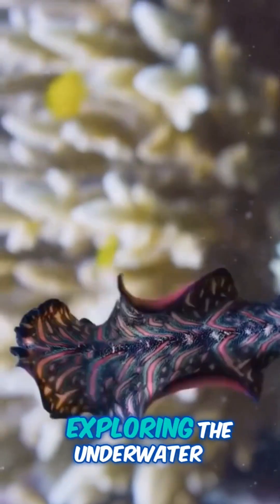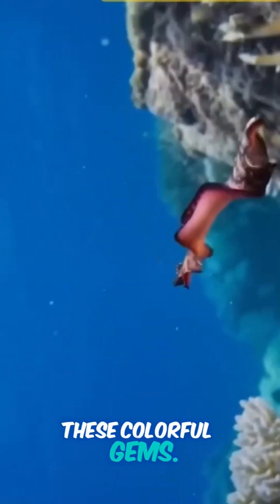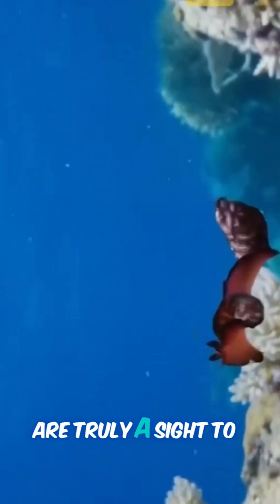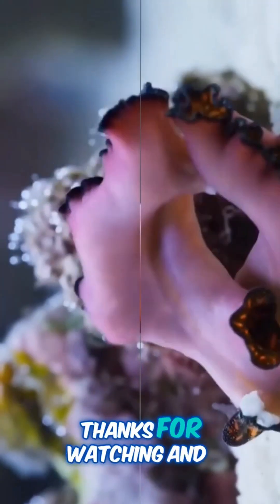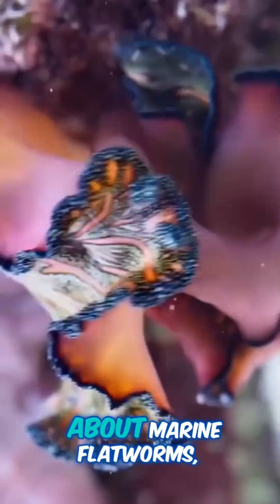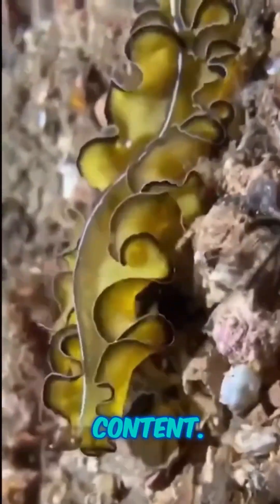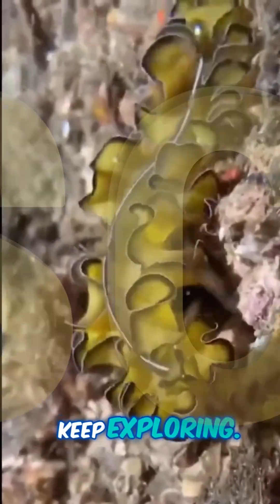So, the next time you're exploring the underwater world, keep an eye out for these colorful gems. Their grace and beauty are truly a sight to behold. Thanks for watching, and be sure to hit that like button if you enjoyed learning about marine flatworms. Don't forget to subscribe for more fascinating nature content. Until next time, keep exploring.